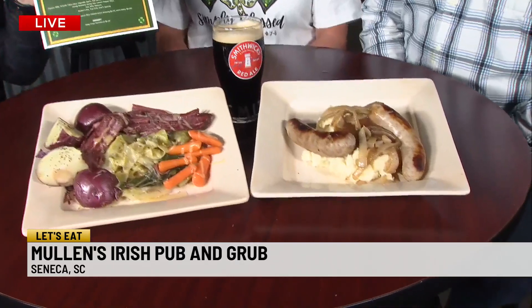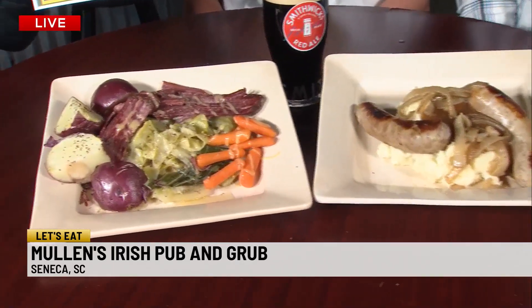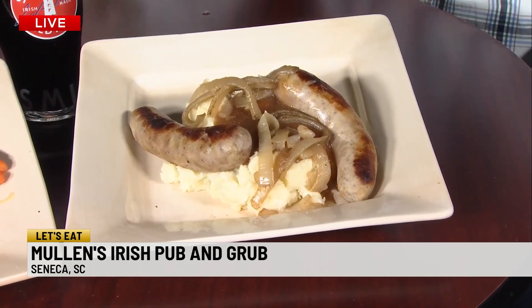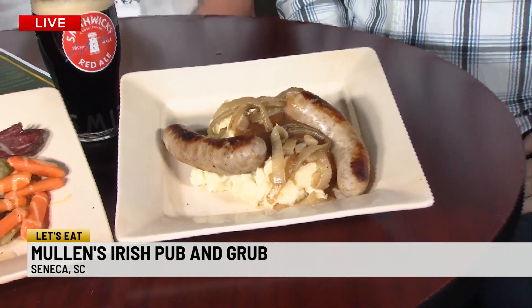That's the slow-cooked corned beef and cabbage with red potatoes and baby carrots. And next to it we have the bangers and mash — bratwurst, caramelized onions, mashed potatoes and gravy. Expect a vegetable with that too, because none of your portions are small. You do not want people to leave hungry. You guys were busy yesterday getting prepared for a big weekend.